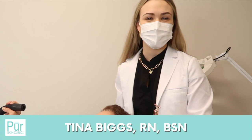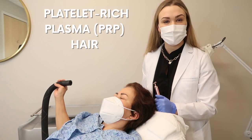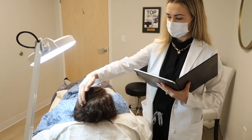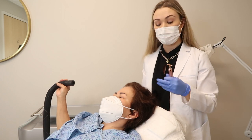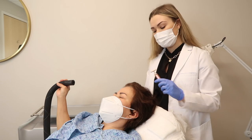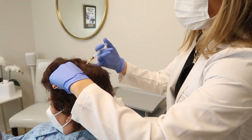Hi guys, I'm Tina, one of the nurse injectors here at Pure Skin Clinic. Today we are doing platelet-rich plasma hair restoration therapy. Our model here is a little concerned about some hair thinning, so we're going to use platelet-rich plasma to help stimulate hair growth and thicken up her hair. Platelet-rich plasma is just a component of your blood that we isolate and inject into the hairline to help facilitate hair thickening and growth.